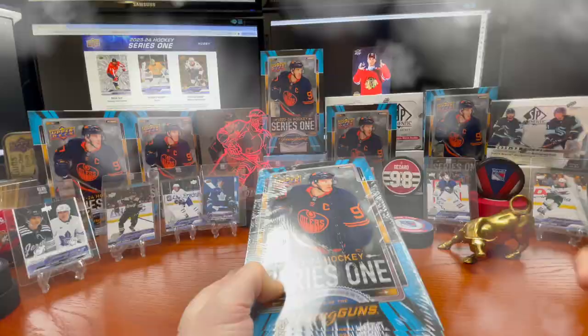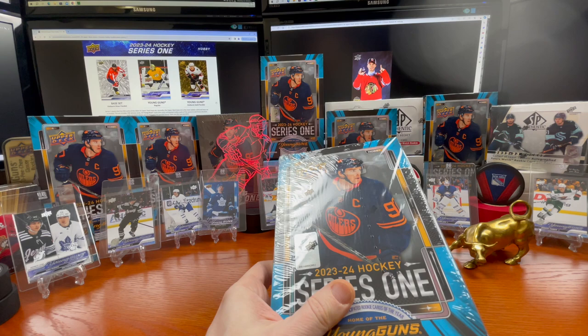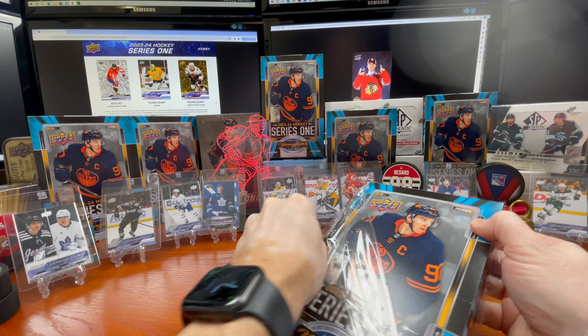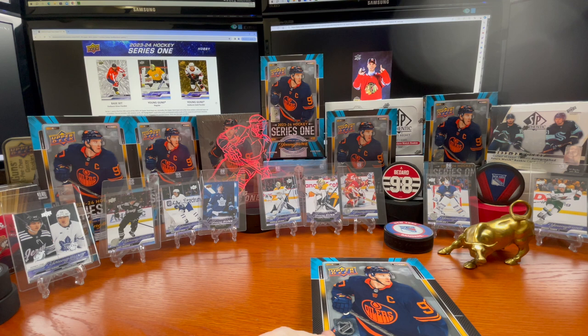I'm working on my fourth case and this is box number four of the fourth case. Still trying to figure out if that Connor Bedard number one draft card exists — well it does, we've seen videos of people hitting them. I've seen a couple guys hit multiple ones, which is excellent, so hopefully we'll be that fortunate in this box.